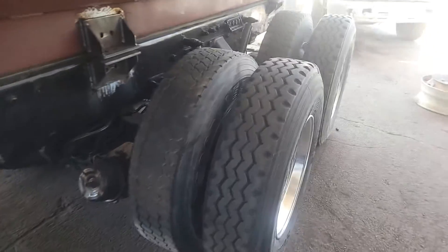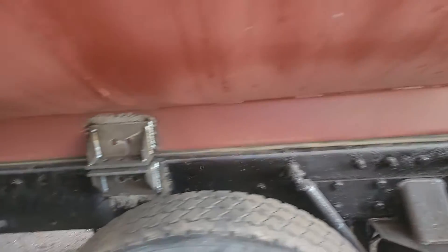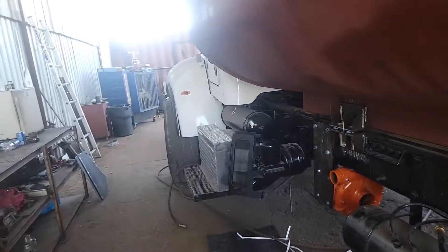It's got a thicker gauge frame — it's not double frame, but it's thicker gauge. You've got aluminum wheels. There's a look at the frame.